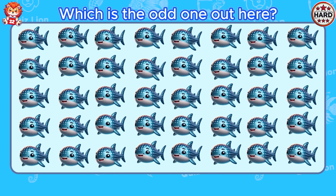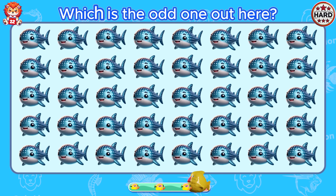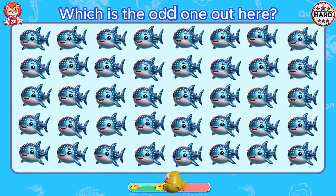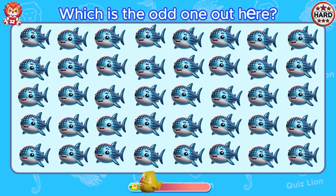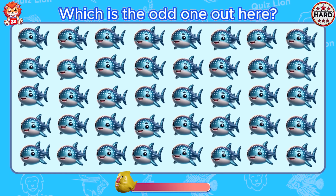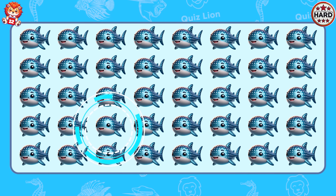Which is the odd one out here? The mole on the fish's face has disappeared.